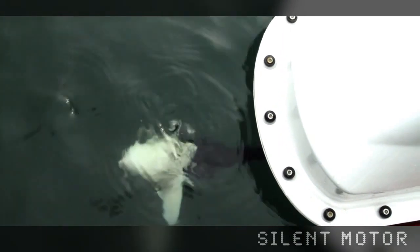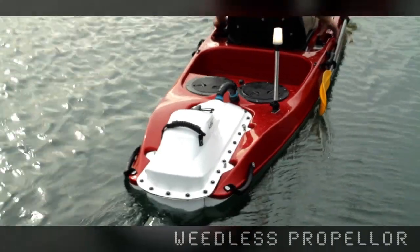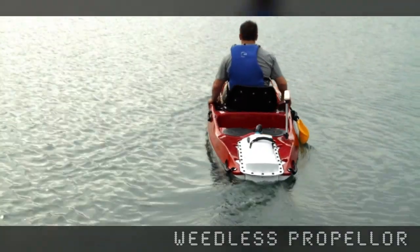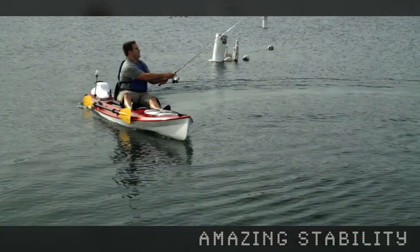Anglers trust the dead-silent propulsion system with its breakaway pop-up strut and weedless propeller to get them through the tough spots without scaring the fish away. The K1's amazing stability makes it easy to stand in and cast from.